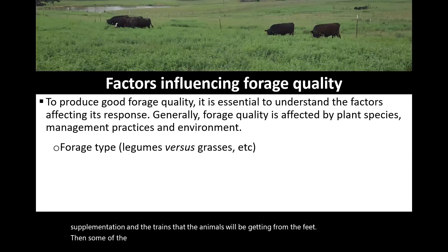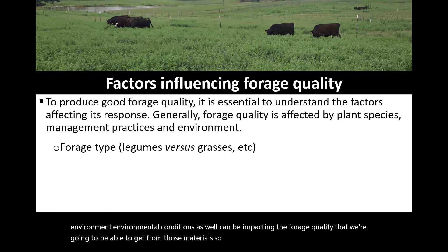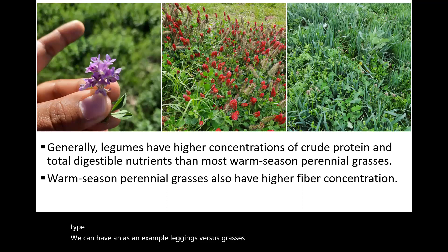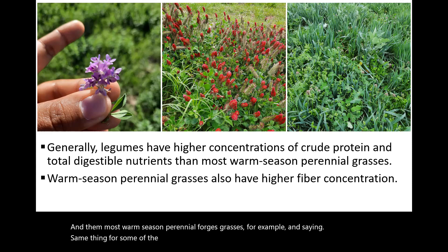Some of the factors that we are going to look at that will influence forage quality — the main general factors — are the forage species, the management practices, and some of the environmental conditions, which can also impact forage quality. Just as an example, when we talk about forage type, we can have legumes versus grasses. Legumes will have a higher concentration of crude protein than most warm season perennial grasses, and some annual cool-season forages tend to be higher quality than warm season perennial grasses as well.